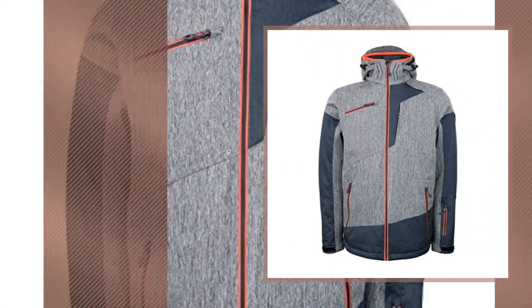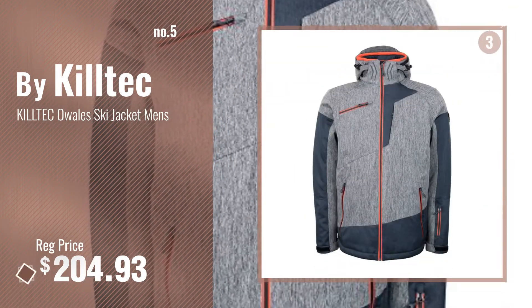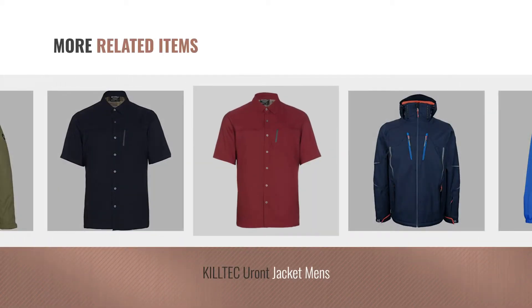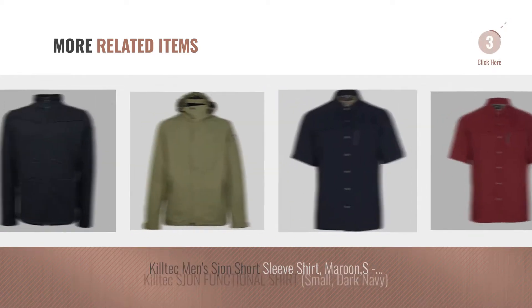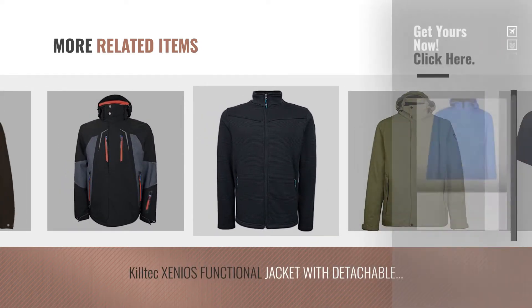Number 5 by Kiltec. For more great related products, full details and online deals, just click this circle.